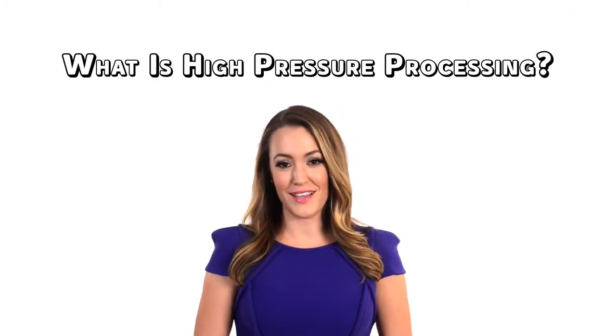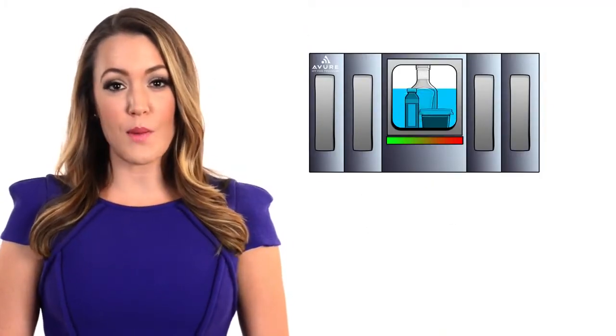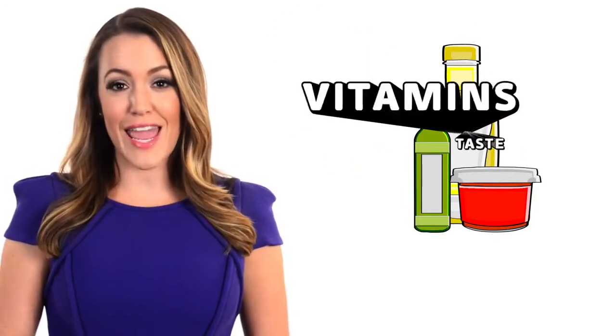So what is High Pressure Processing? High Pressure Processing, also known as HPP, uses ultra-high pressured water to keep packaged foods and beverages free from unsafe bacteria. It is an all-natural technique that preserves the vitamins, taste, and texture of foods. HPP also extends the shelf life of foods, which reduces waste or the amount of food thrown away.